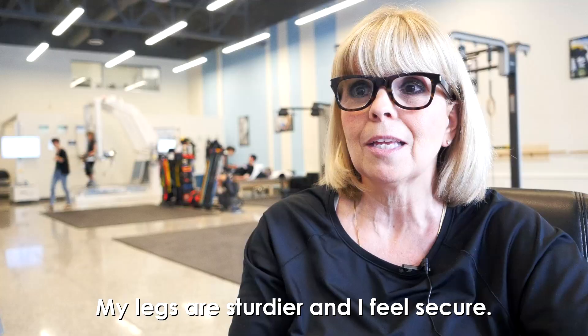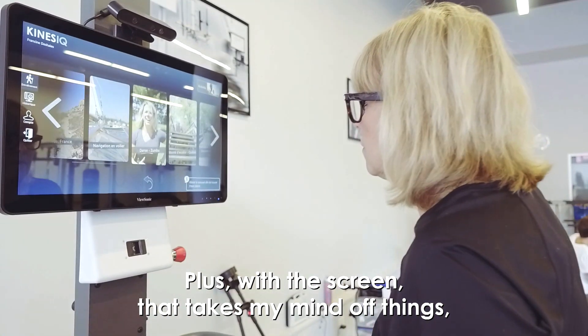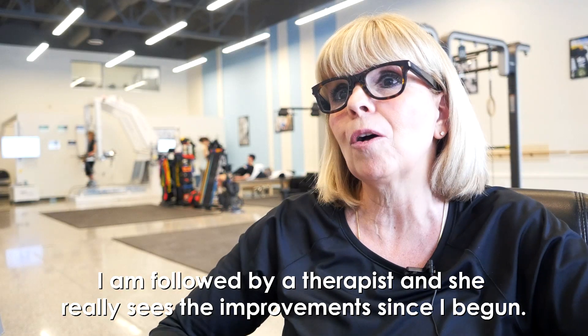J'ai des jambes plus solides, puis j'ai confiance, puis en plus avec l'écran, ça me change les idées aussi, donc ça nous fait performer. Je suis suivie par une thérapeute, puis elle voit vraiment les améliorations depuis que j'ai commencé.